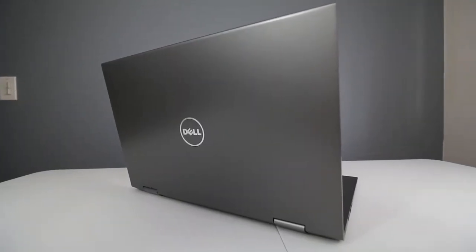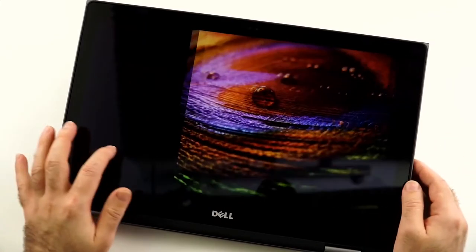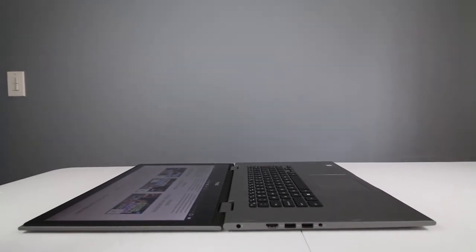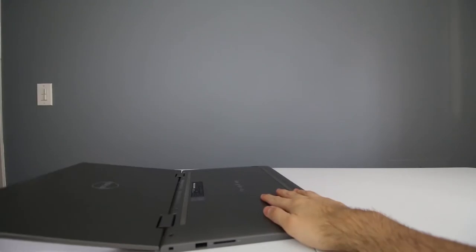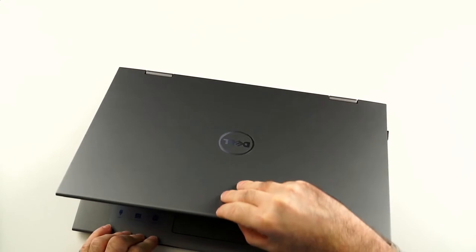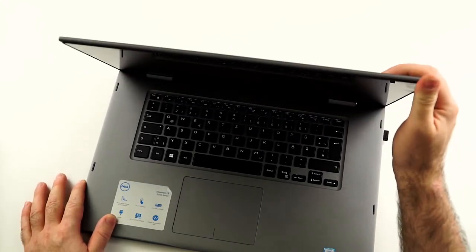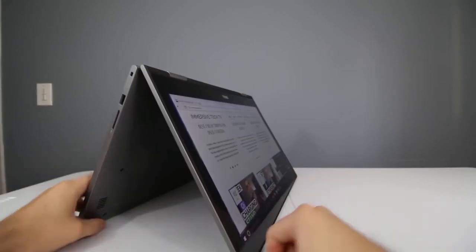Dell is well-known for their quality, and the Dell Inspiron 15 5000 also boasts an attractive design that makes you want to take it everywhere. The 15.6-inch Full HD TrueLife LED backlit touchscreen with 10-finger multi-touch support is powered by the newest Intel 8th-gen quad-core i5 with 6MB cache and Turbo Boost technology. The gorgeous screen is supported by Intel UHD Graphics 620, which delivers vivid colors and crystal-sharp images.